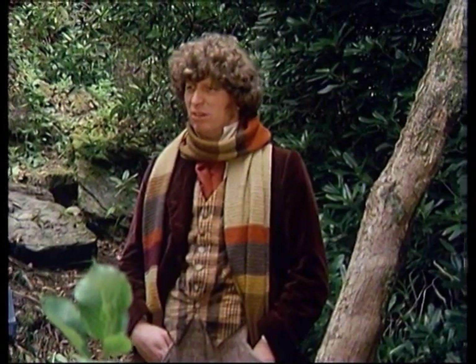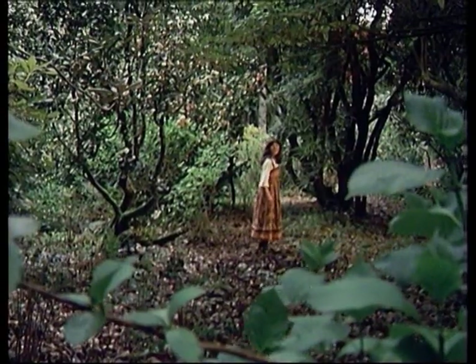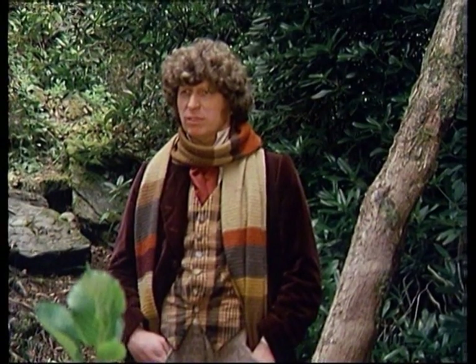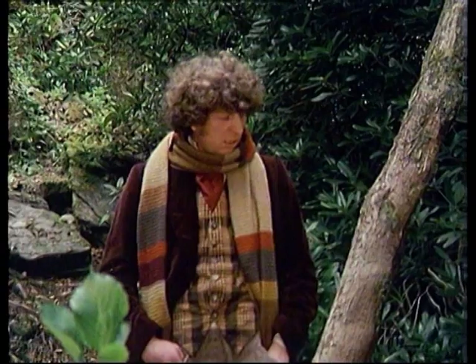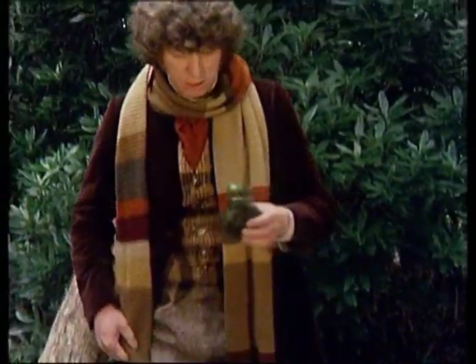The side of Portmeirion backs onto a 70-acre wood with 19 miles of paths, which is where all the forest scenes, including the TARDIS, were filmed. But with over 40 years of growth, I couldn't identify any of the scenes exactly, but it makes a very nice walk nonetheless.